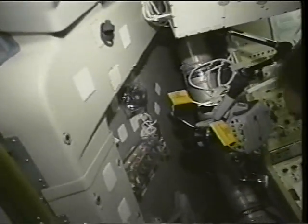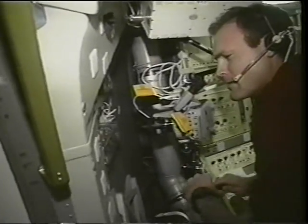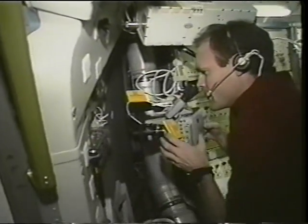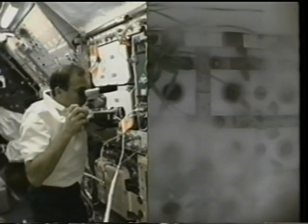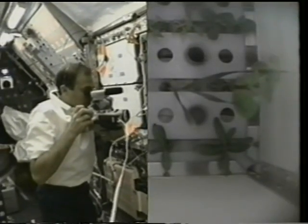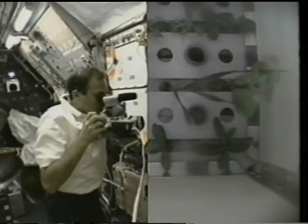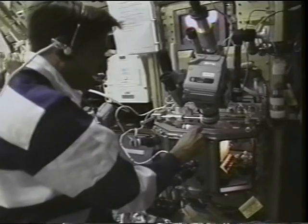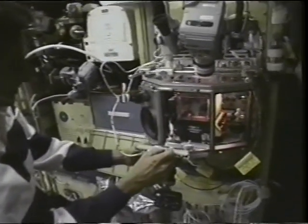A couple of the secondary payloads I had the opportunity to participate in: here's one handheld diffusion unit where we actually grew protein crystals, which might lend to the development of new drugs having to do with easing the effects of asthma or antibacterial drugs. Diabetes is another area of interest. We also grew several varieties of plants — if we ever expect to spend a long time in space, we need to learn how to grow plants in zero gravity.